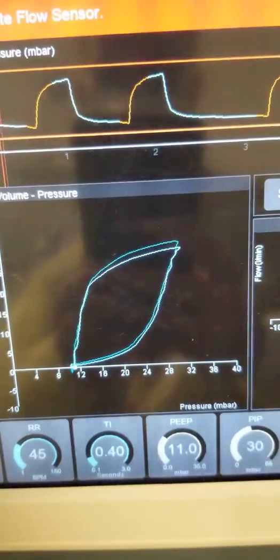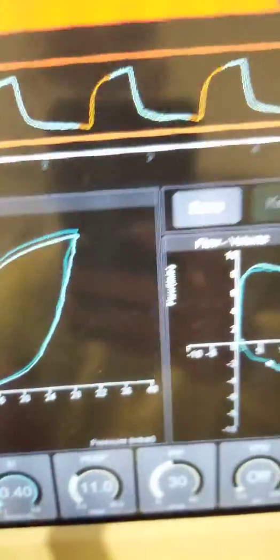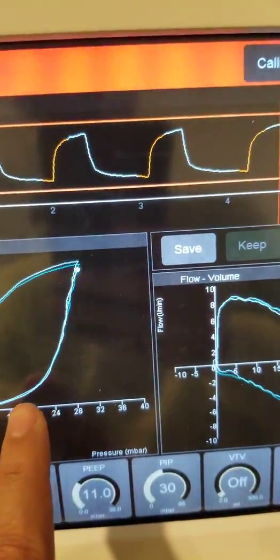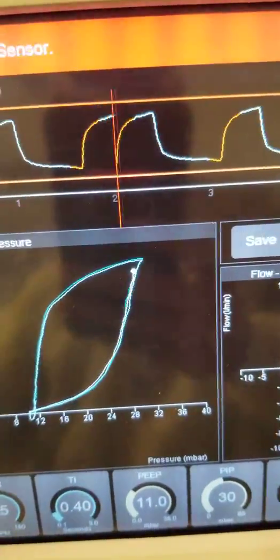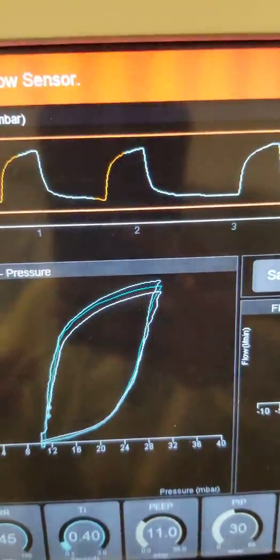Look at this beautiful loop. You can see that the PEEP is almost 11 and the distance between the beginning of PIP and the opening pressure is almost only 30% of the PEEP. How beautiful is that? And you can see there is no peaking and there is no overdistension.